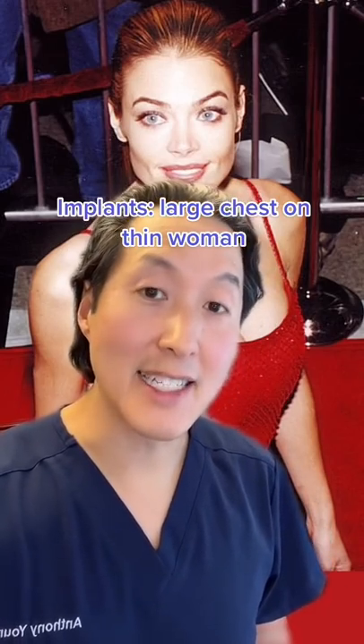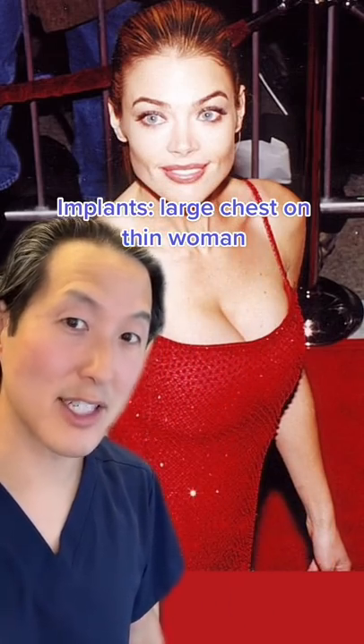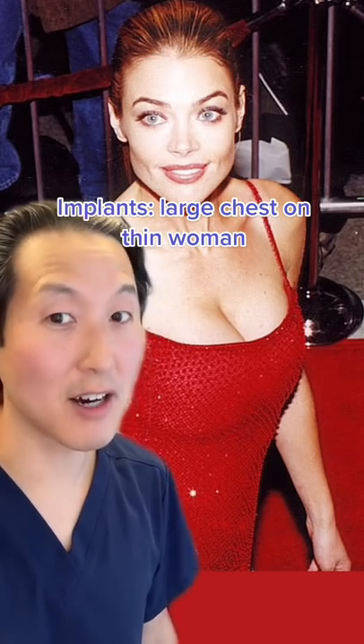One way to tell if a woman has breast implants is if she's really thin but has really large round breasts, like Denise Richards here. It's not always the case, but quite often is.